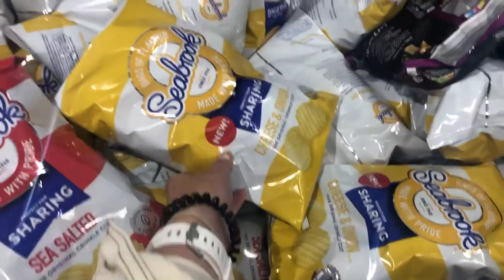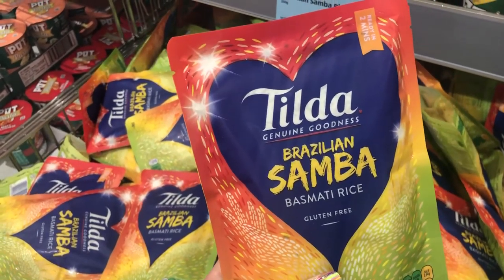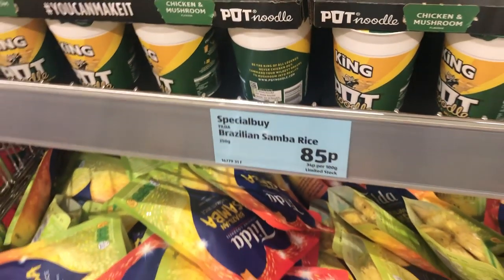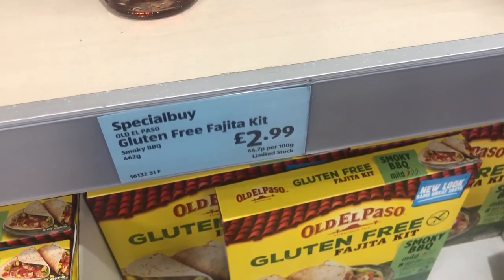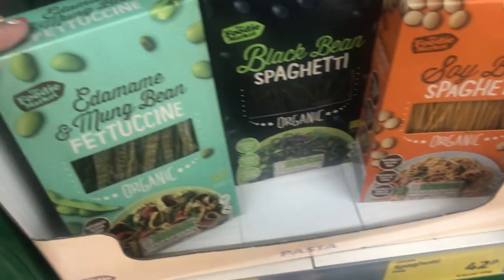Also in the special buys, for 99p we have sea salted crisps and cheese and onion crisps. Another gluten-free item is the Nairn's snackers — they've got smoked paprika and salt and vinegar ones, and they are £1.49. The Tilda Brazilian Samba Basmati rice is gluten-free — obviously rice is usually gluten-free, but they state it on the pack — and that is 85p, which is very good. Probably the best special buy in my opinion is the gluten-free fajita kit, smoky barbecue flavour, at £2.99 — I often see them for around £4, so that's really good. For £1.79, they have a load of different gluten-free organic pasta: edamame and mung bean pappardelle, black bean spaghetti, and soybean spaghetti.